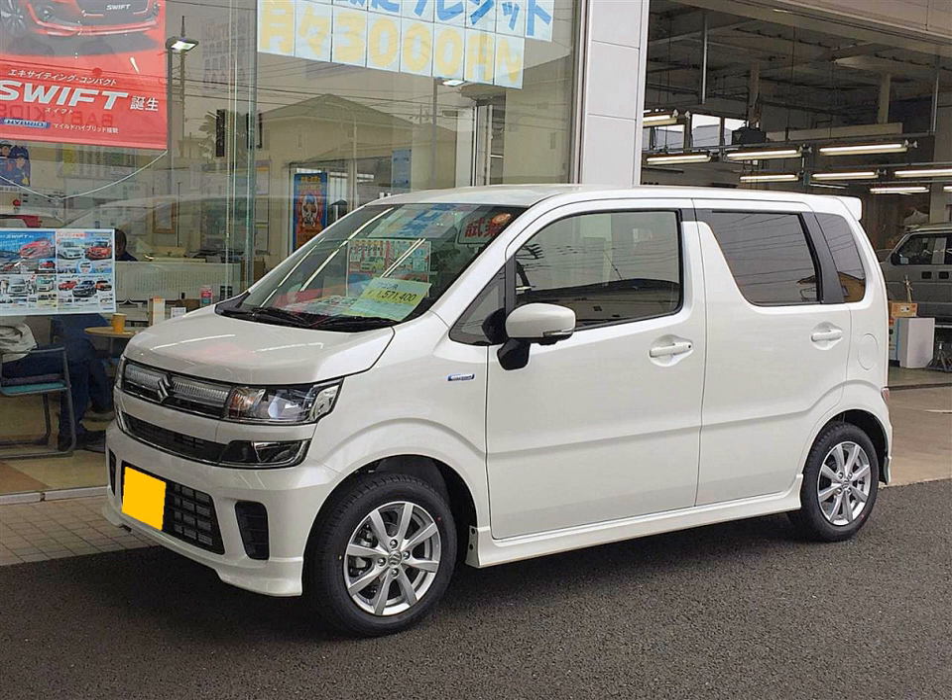KEI cars feature yellow license plates, earning them the name 'Yellow Plate Cars'—black numbers on yellow background for private use and yellow numbers on black background for commercial use—in English-speaking circles. Japanese government regulations limit the physical size, engine power and engine displacement of KEI cars. KEI cars are often available with forced induction engines, automatic and CV transmissions, front-wheel drive and all-wheel drive.